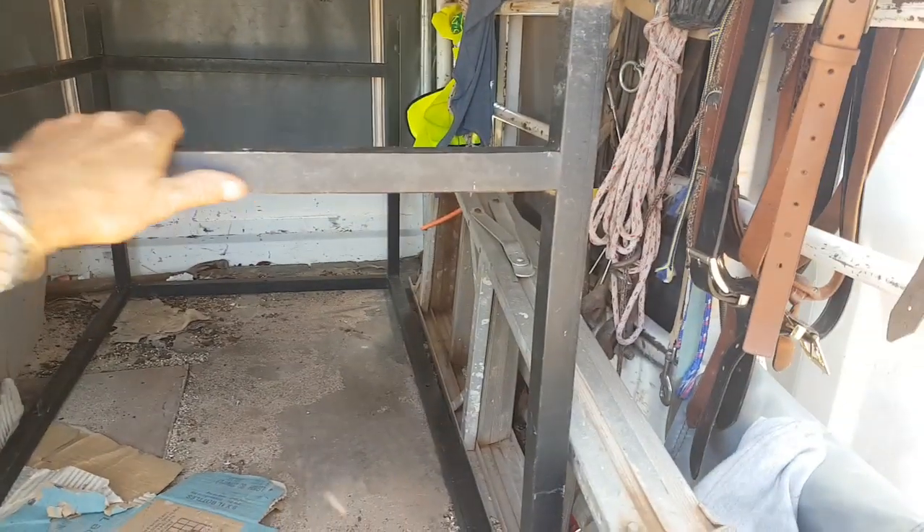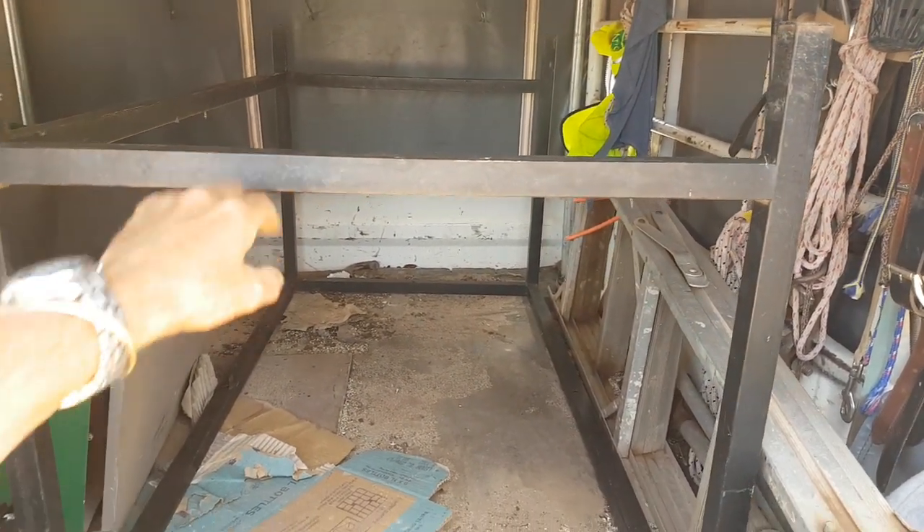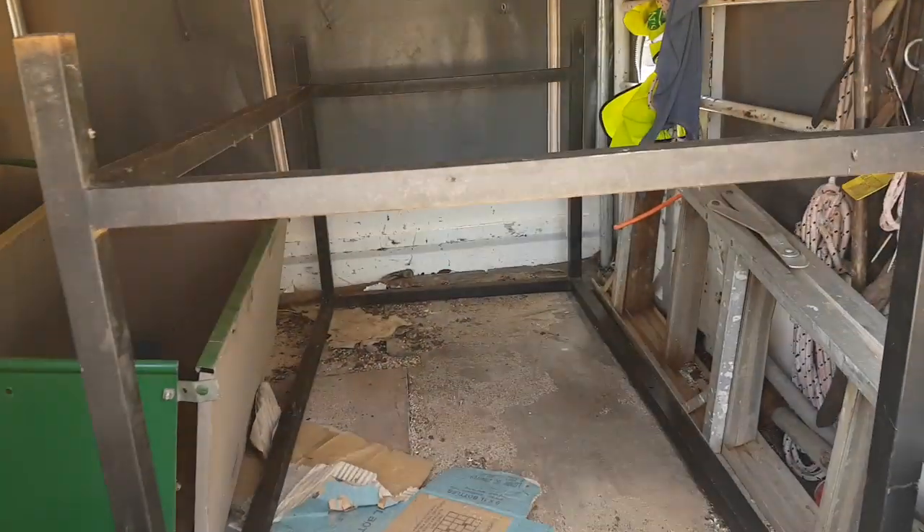This frame here is another one we're going to pick up. I think it belongs possibly to those kitchen sinks I found the other day — those kitchen sinks will possibly fit in those steel frames perfectly.